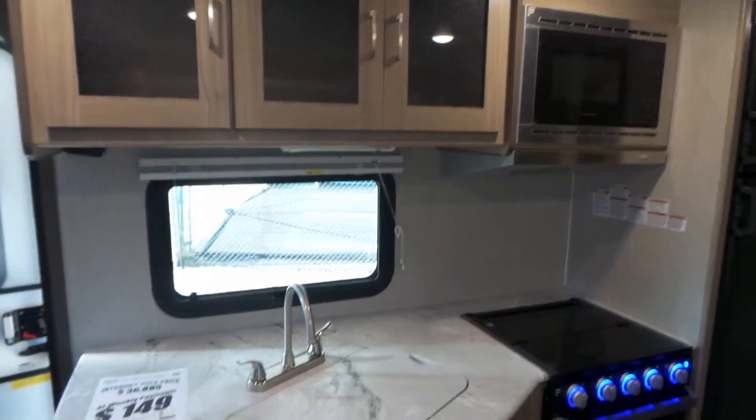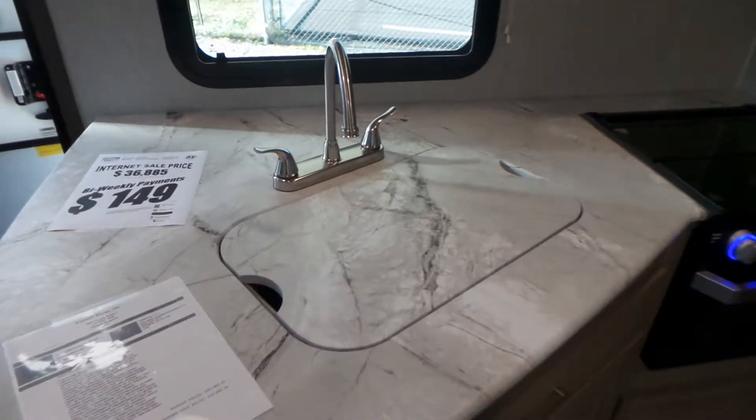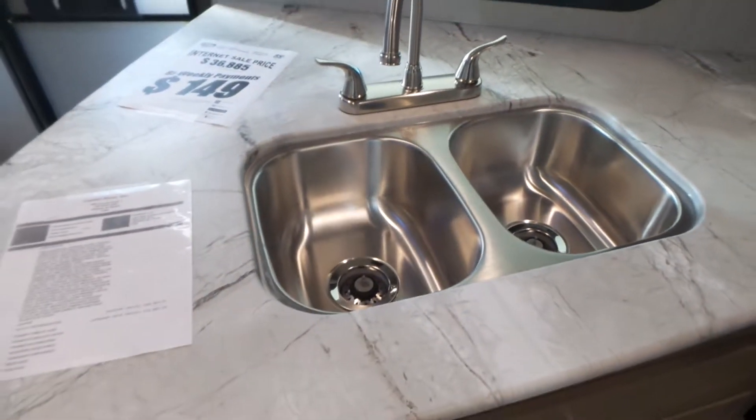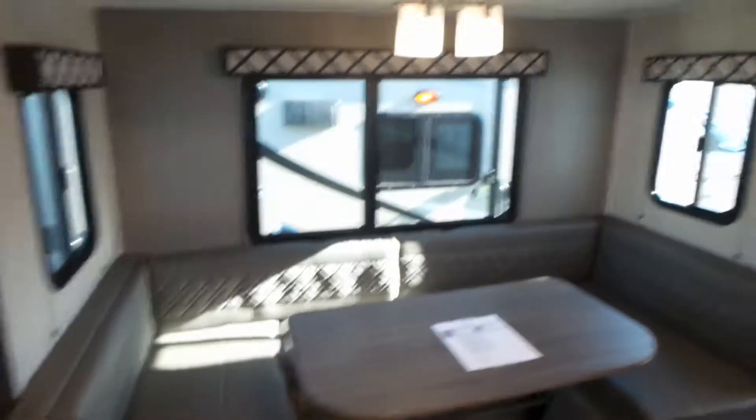Inside it does have the new interior colors for the cabinetry — nice and light. There's a big stainless double sink with good counter space. Not too big for a trailer, but a really nice floor plan with a big U-shaped dinette and separation from the bedroom.